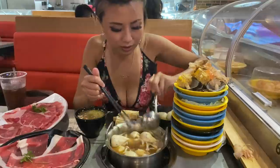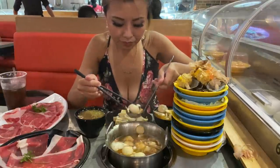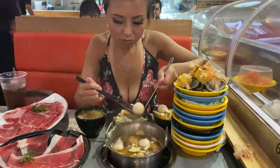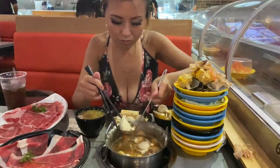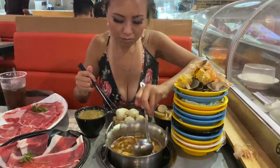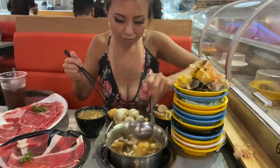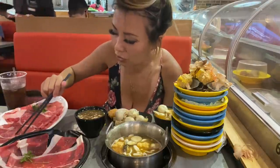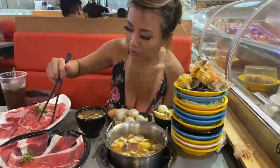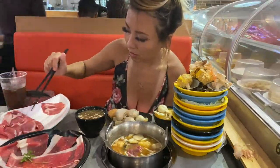I'm going to scoop out all the balls and put them on the side so they start to cool down faster. Now I'm going to cook some more of the meat - I haven't tried the lamb yet, let's try the lamb. Here's the lamb piece. Lamb is going to take a little bit longer to cook so I'm going to go ahead and add in all the lamb.